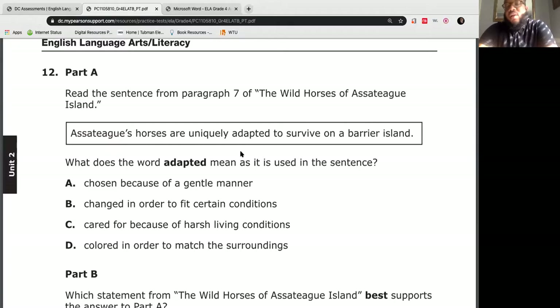As we always say, there are always going to be at least two options that we know are absolutely incorrect. The ones I'm going to get rid of are A and C. Neither of those really make sense for being able to adapt to survive. That leaves me with B and D. If you said B, you are absolutely correct. The word adapted does mean to change in order to fit certain conditions, and these horses did have to change over time to survive on the barrier island.